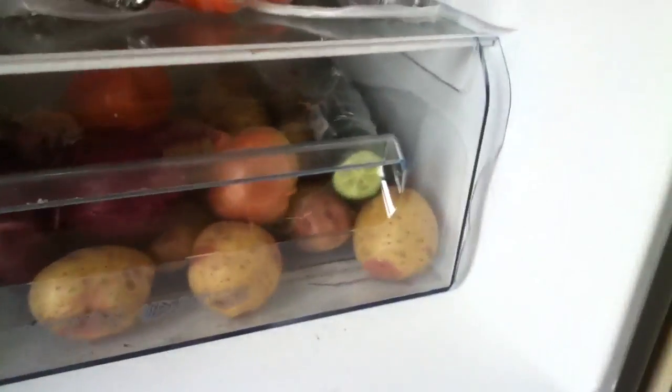Everything's in the fridge. 3, 2... and then it is switched on. Everything's in the case.